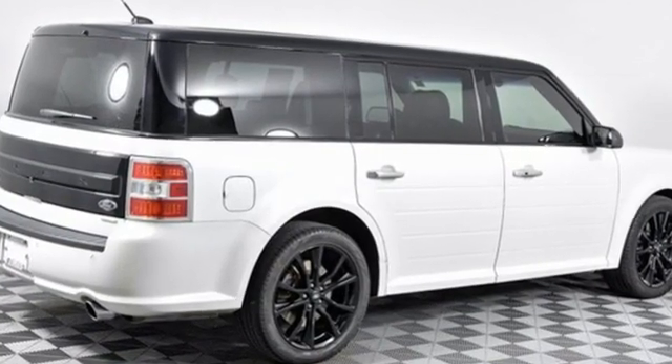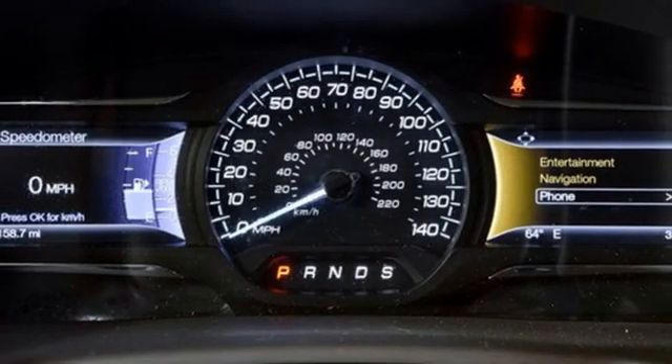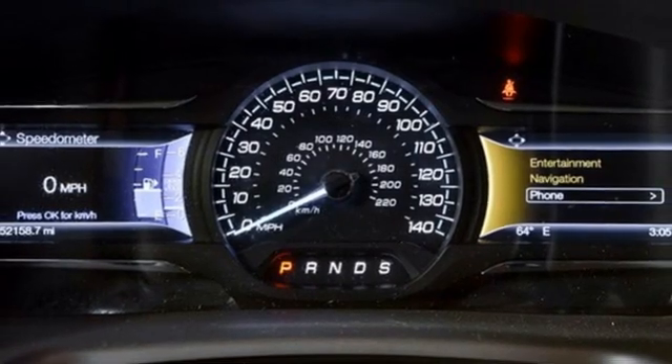EcoBoost engine, front heated leather bucket seats, integrated navigation system with voice activation, rear parking sensors, dual zone climate control.